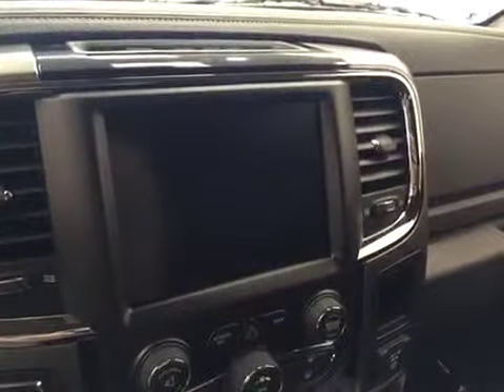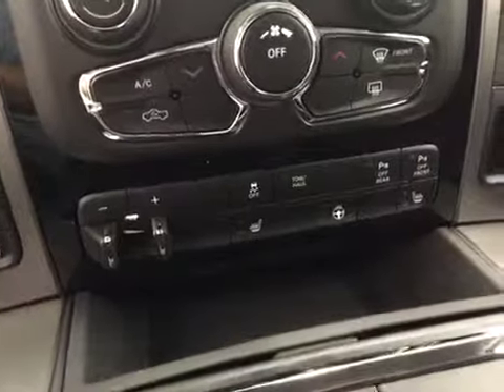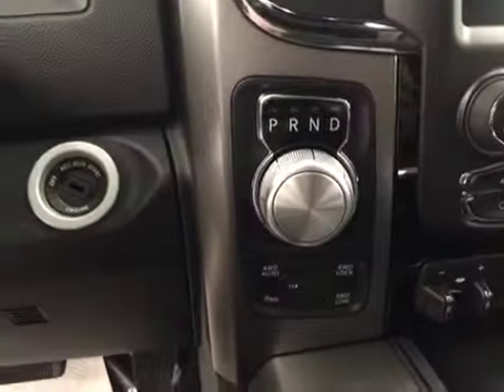Touch screen AM/FM radio with auxiliary and USB capabilities, climate controls, trailer and traction controls, parking sensors, heated seats and steering wheel, and four-wheel drive controls.